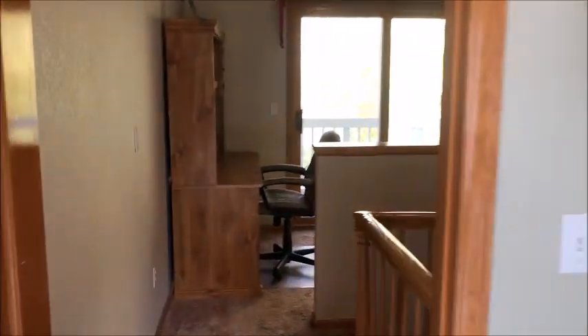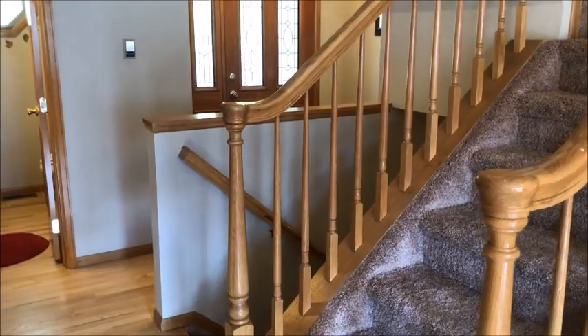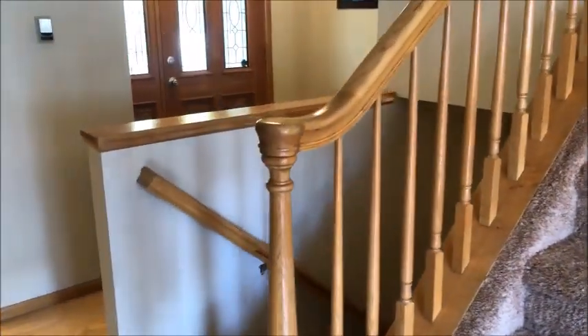And we will go back downstairs. Off the stairway, we go down into the lower level. There's one bedroom on this level that has east-facing views of the Table Mountains. Garden level here, with a little garden box right outside the window.